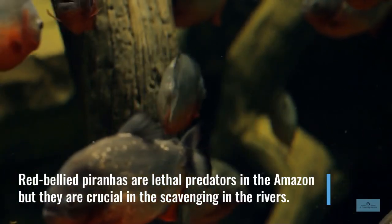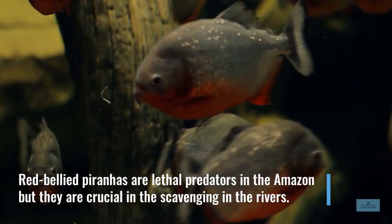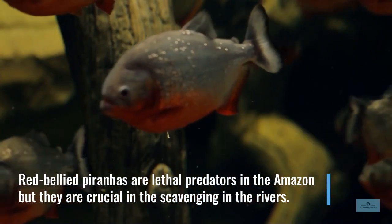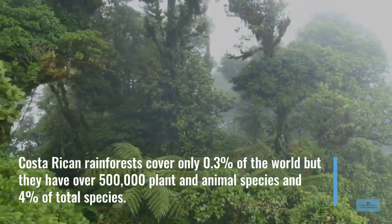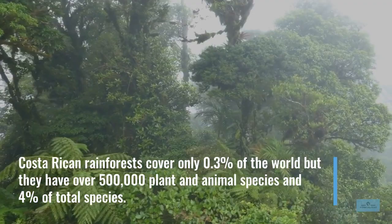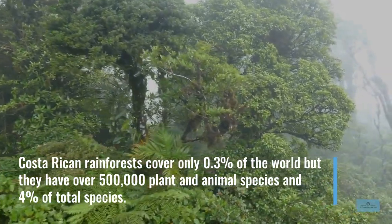Red-bellied piranhas are lethal predators in the Amazon, but they are crucial in the distribution of other fish species. Costa Rican rainforests cover only 0.3% of the world, while they have over 500,000 plant and animal species and 4% of the total species.